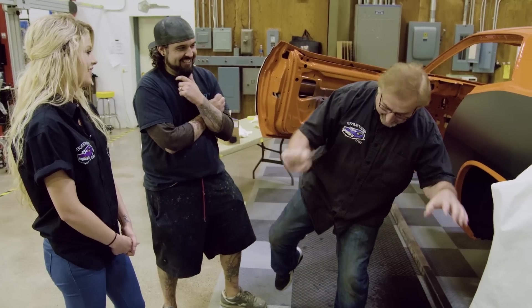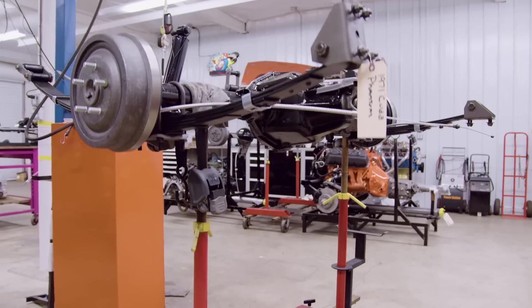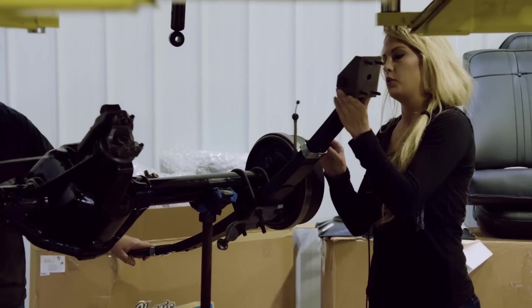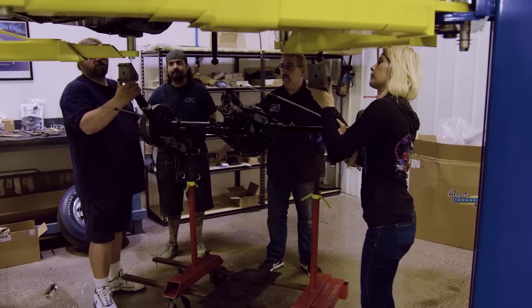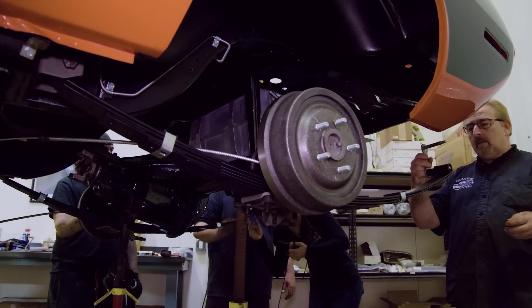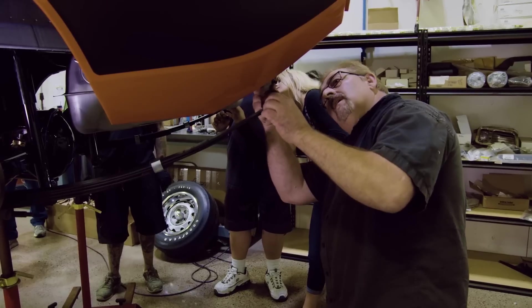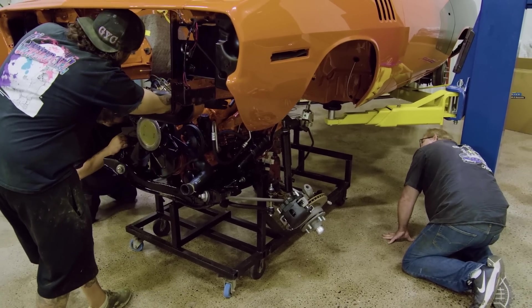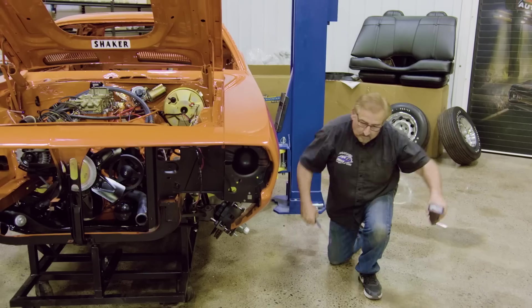While I joke around and like to have fun, when it comes to our skill sets and what I have the ability to do, I take it very seriously. I'm proud of where I'm at, but more proud of all the people — employees, vendors, subcontractors — that allowed this car to come back to life and have a brand new shot at the title, as Rocky would say.